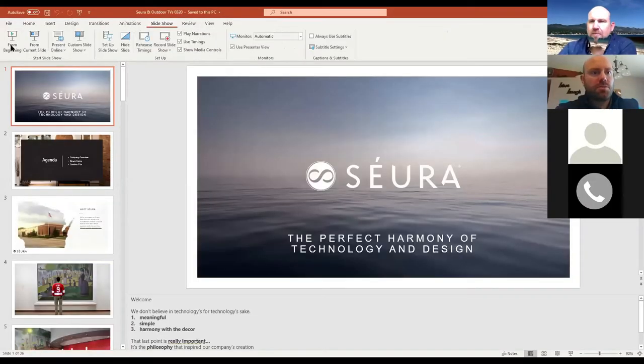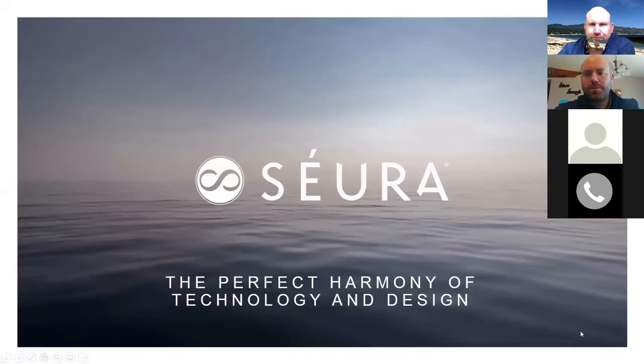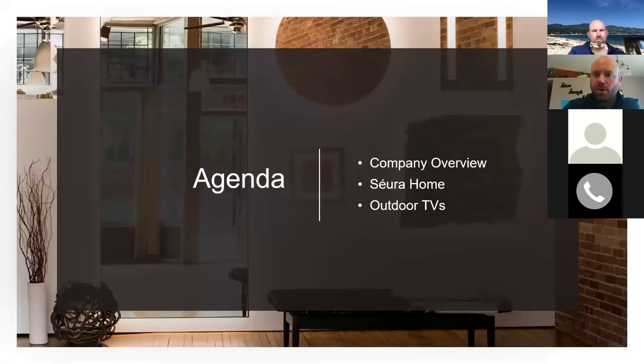The focus will be outdoor TVs, but I always like to introduce — and for those familiar with Seura, reintroduce — who we are, just so everyone has a good sense of who Seura is, because it's more than just outdoor TVs. This morning's webinar shouldn't go more than two or three hours with another hour of Q&A — I'm kidding. It'll probably be about a half hour. Please chime in through the chat or feel free to interrupt.